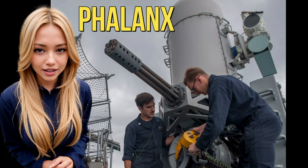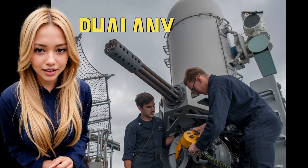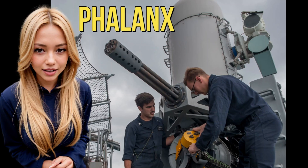Hi everyone, welcome to the channel. In this video, we will be talking about the Phalanx close-in weapon system, the auto-tracking machine gun system.